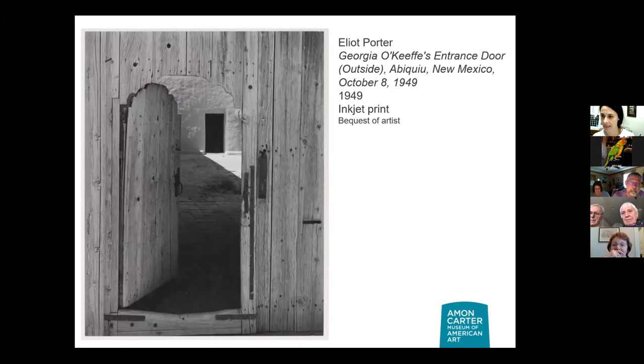Martha guessed last time: will there be any Georgia O'Keeffe on this virtual tour? And she hit the nail on the head. First, we're looking at a photograph of one of O'Keeffe's doors taken by her good friend Elliot Porter. Does this feel like a door you would see in Georgetown, D.C., or does it feel like a door you might see in a different part of the country?